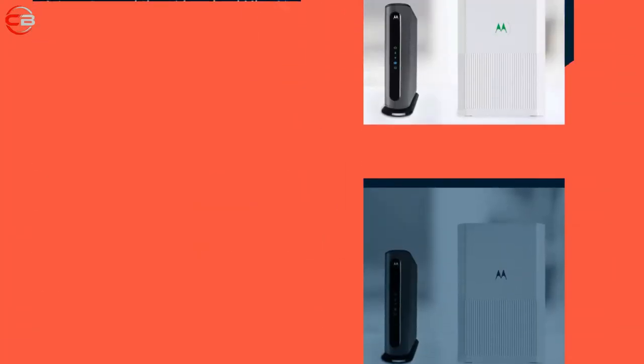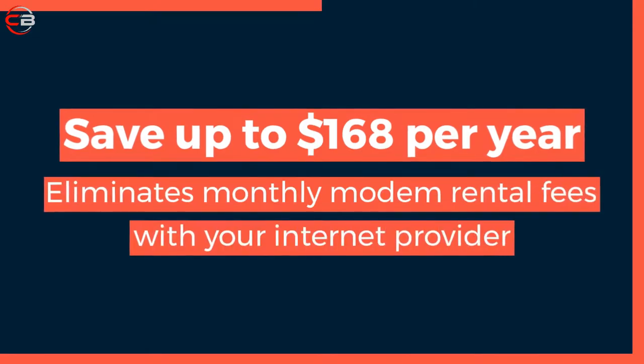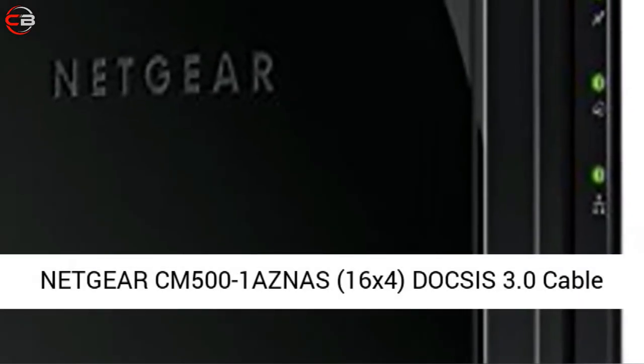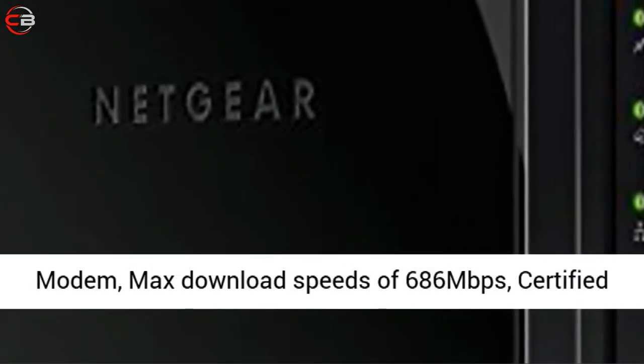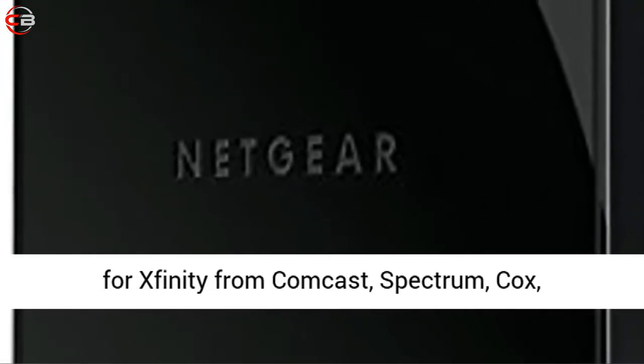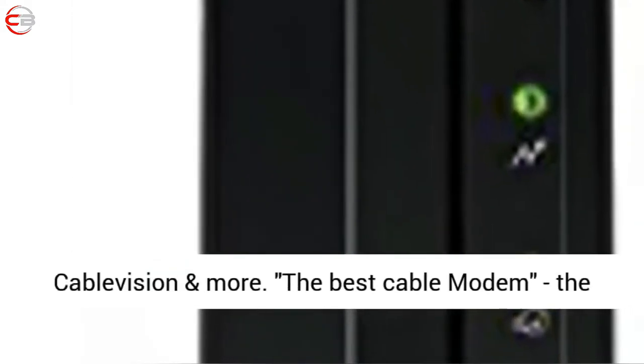Let's get started. ARRIS CM501 AZNAS, 16x4, DOCSIS 3.0 Cable Modem. Max download speeds of 686 Mbps. Certified for Xfinity from Comcast.